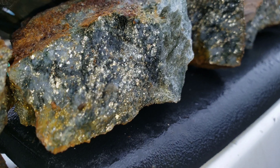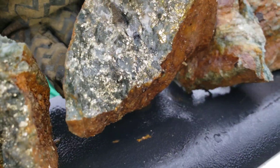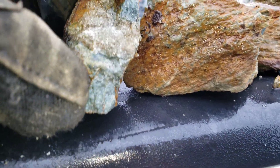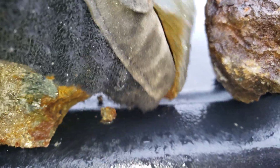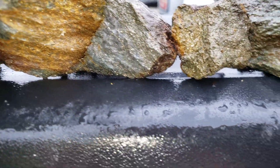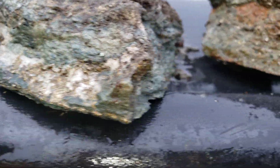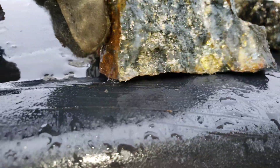Mostly what I'm seeing is pyritization, but there's some chalcopyrite in there for sure. That's definitely chalcopyrite. You've also got pyrite in the fractures of your host rock.